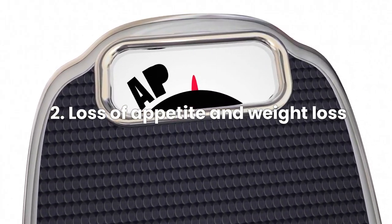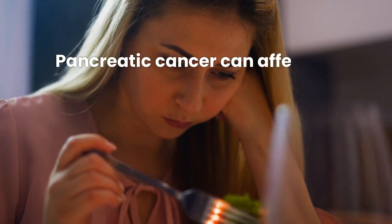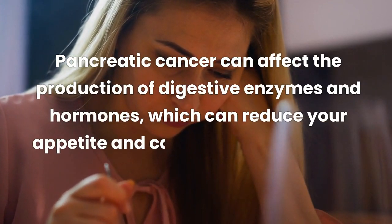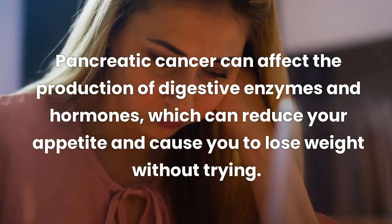Sign 2: Loss of appetite and weight loss. Pancreatic cancer can affect the production of digestive enzymes and hormones, which can reduce your appetite and cause you to lose weight without trying.